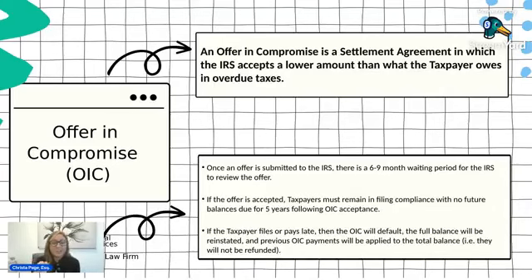Once you submit an offer in compromise, this is going to be a much longer waiting period to determine if your account will be approved. Generally, there's a six-to-nine month waiting period just to get an agent assigned, and it can include the full review depending on individual circumstances. It could sometimes take over a year to get this resolved. However, during that waiting time, collection action is held — the IRS is not going to try to levy or garnish you while they're reviewing your offer and compromise.